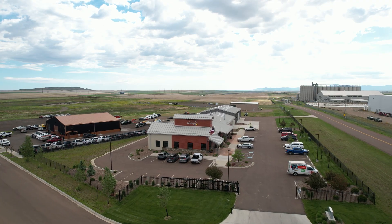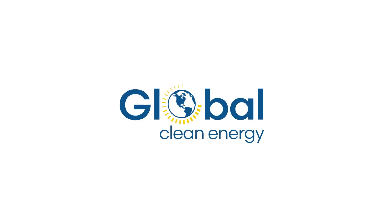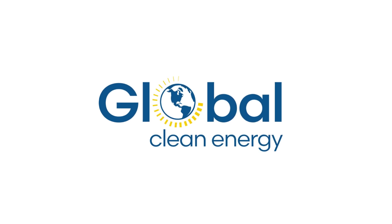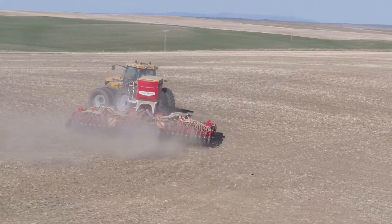They are based in Great Falls with a full-time staff there, which means our boots-on-the-ground experience with this company has been excellent. Sustainable Oils is owned by a parent company called Global Clean Energy Holdings, which also owns a refinery in California and has a multi-year agreement with ExxonMobil — meaning there's a solid market for the renewable diesel that camelina is ultimately made into.